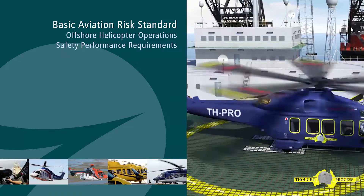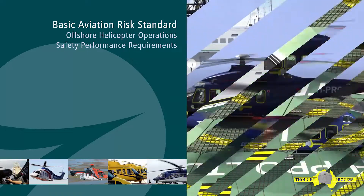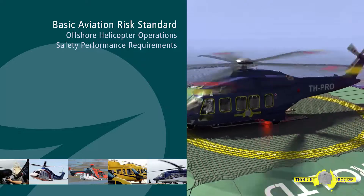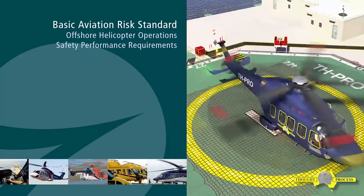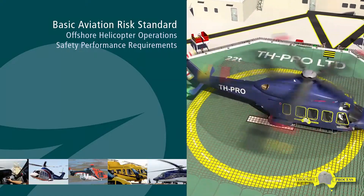The Basic Aviation Risk Standard for Offshore Helicopter Operations, produced by the Flight Safety Foundation, emphasizes the relationship between the threat to offshore safety performance requirements, their associated controls, and, where applicable, the recovery or mitigation measures.